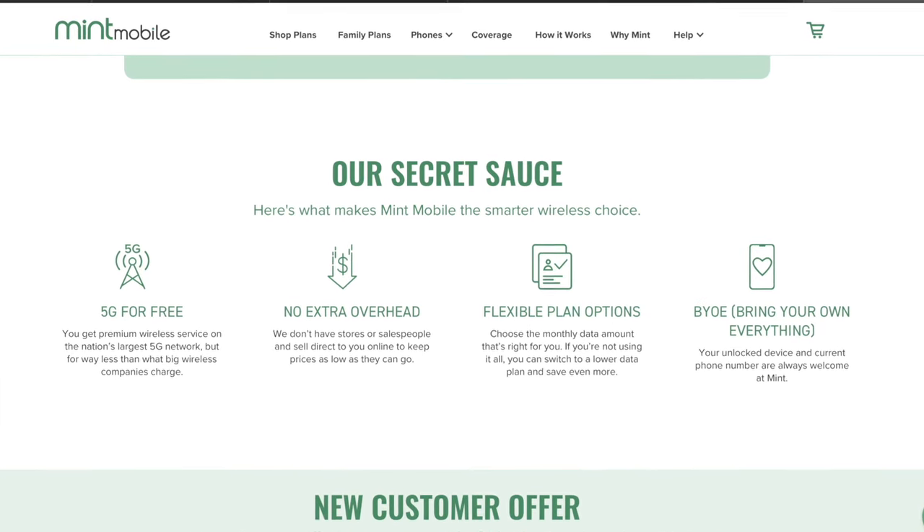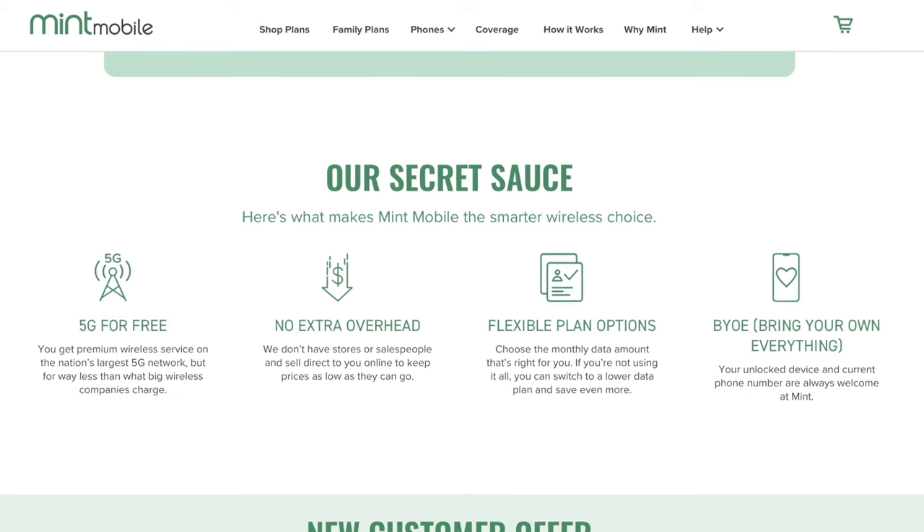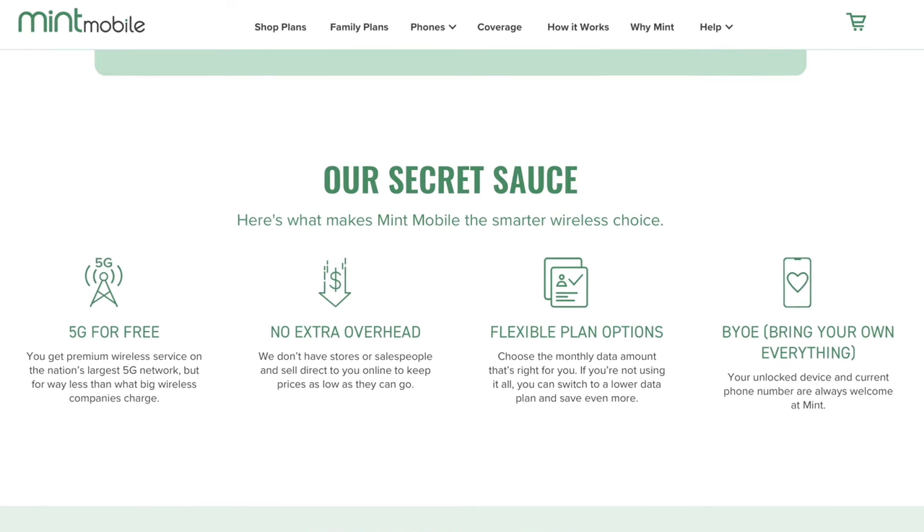Mint Mobile is cheap for two reasons. Number one, they are piggybacking off of T-Mobile's network, so they don't have to build their own. Number two, they don't have any physical stores — everything is online. You can't walk into a Mint Mobile or go to customer service in person. Everything is online and over the phone, which brings their overhead down and enables you to have cell phone service for as little as $15 a month.